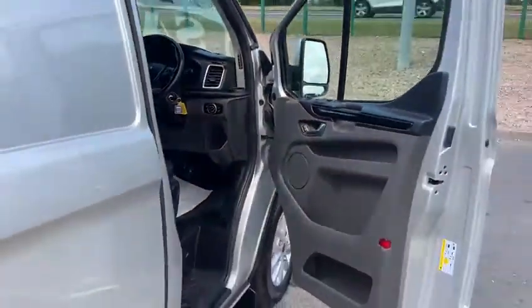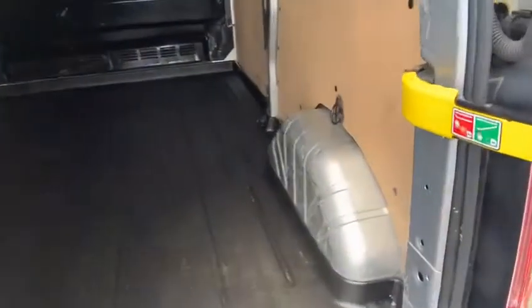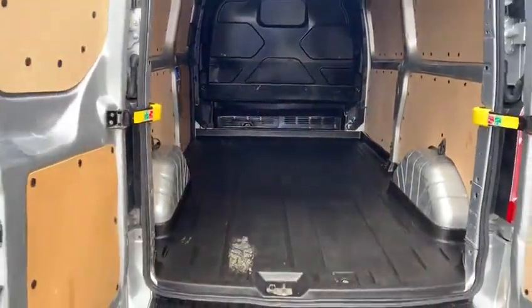In the back, the vehicle has a load liner and is also panel lined by Ford as original. As you can see, the back of this vehicle has not seen serious abuse at all.